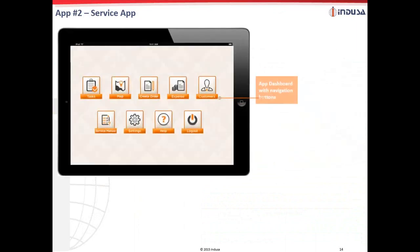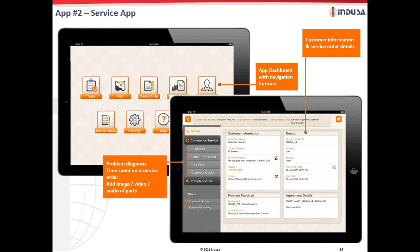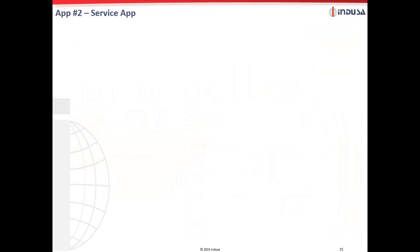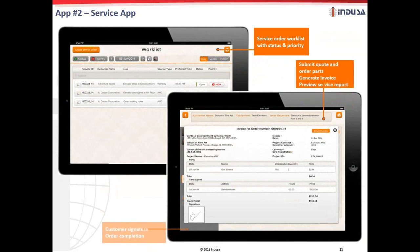The next one is a service app. Another key app is the field service application. The app dashboard lists features and functionality such as tasks, routing, order creation, sales quotation generation, and invoicing, along with customer history and user manuals. The service technician can view customer details, diagnose an issue and work on it, view time spent on a particular service, and add files as part of service details, such as uploading an image, audio, or video file. The user can generate an invoice and get a customer signature on the app and complete the order on the spot.